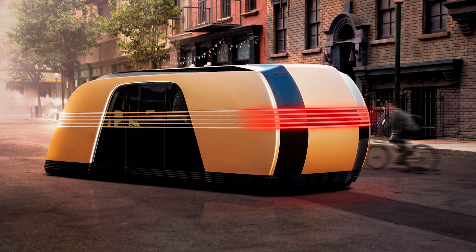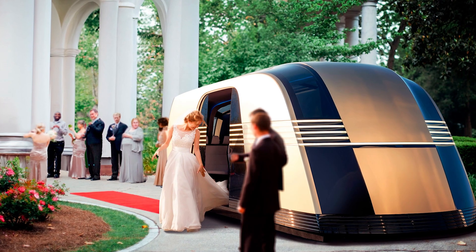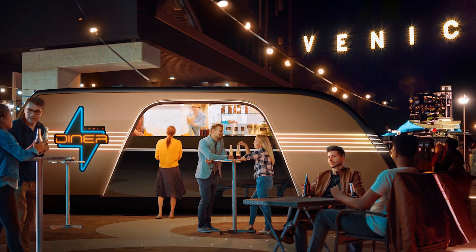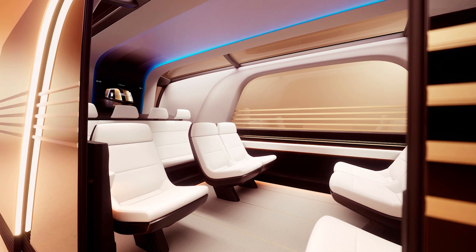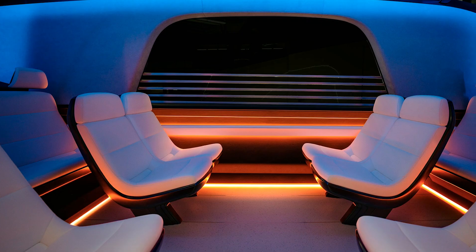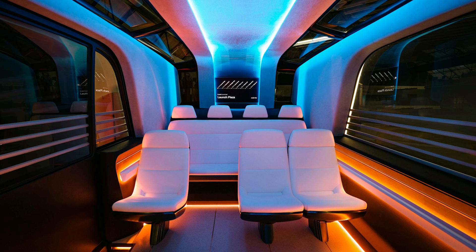So back to the Cybervan. This thing is no ordinary family van. It's fully autonomous, meaning it can drive itself — which is great because, let's be honest, half of us can't even parallel park. It's spacious enough to seat up to 20 people and their luggage. I can already picture my entire extended family piled in there, arguing over who gets to sit in the back. And with its large glass sliding doors, boarding will feel like stepping onto a spaceship, except the only thing you'll be launching into is rush hour traffic.